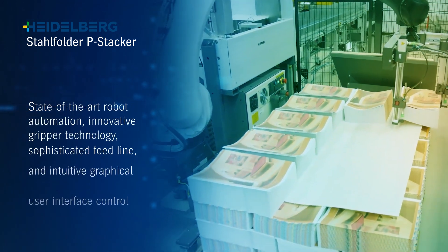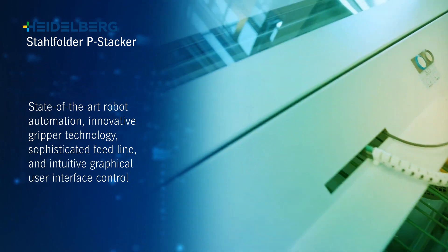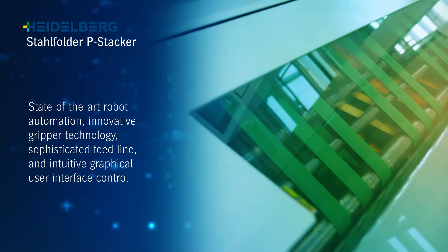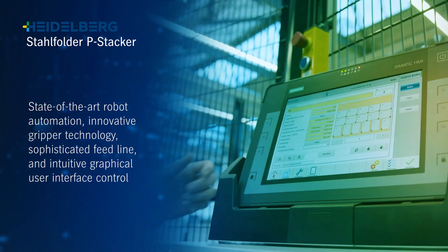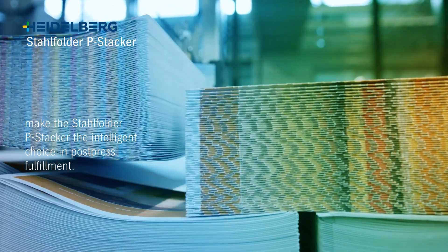State-of-the-art robot automation, innovative gripper technology, a sophisticated feed line, and an intuitive graphical user interface control make the StyleFolder PStacker the intelligent choice in post press fulfilment.